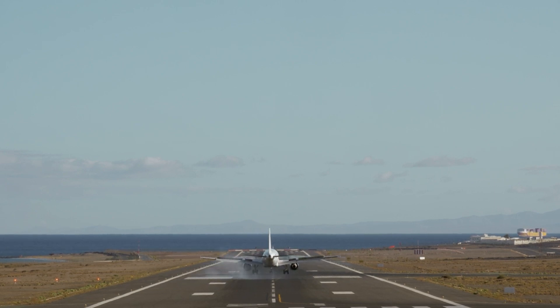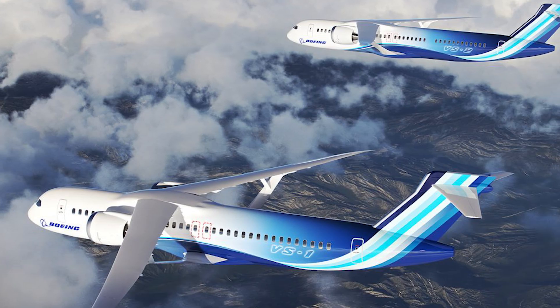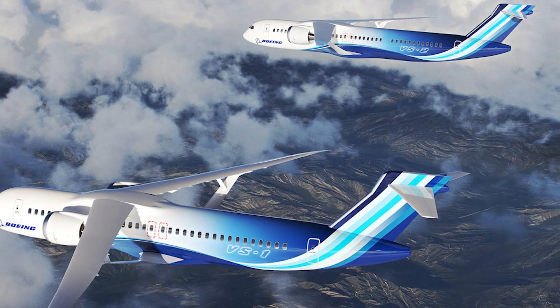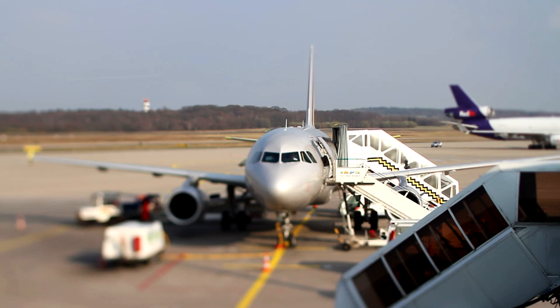If we are successful, we may see these technologies in planes that the public takes to the skies in the 2030s. The first test flight of this experimental aircraft is set to take place in 2028. The goal is for the technology to serve approximately 50% of the commercial market through short-to-medium-haul single-aisle aircraft, Nelson said.